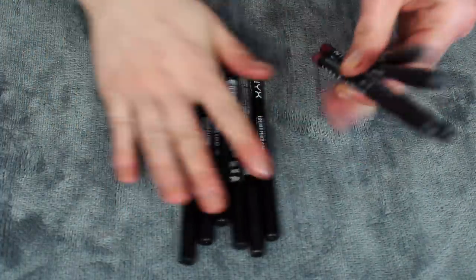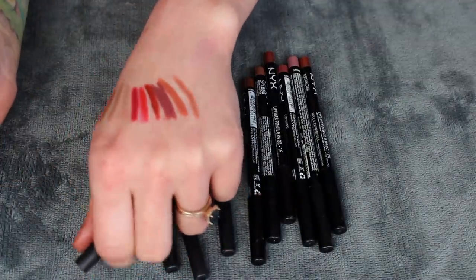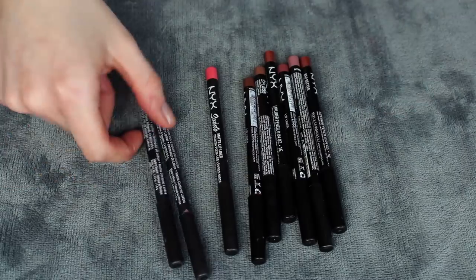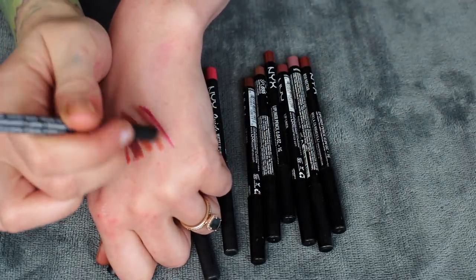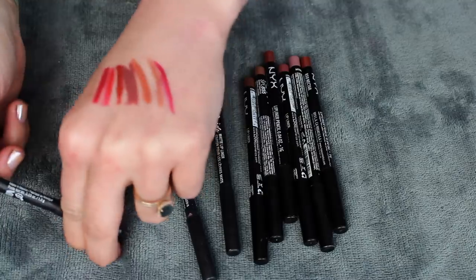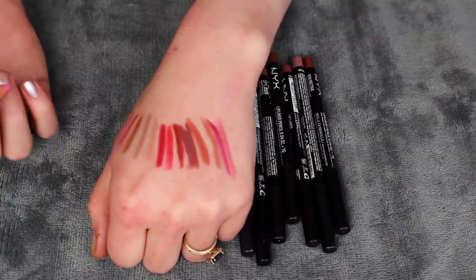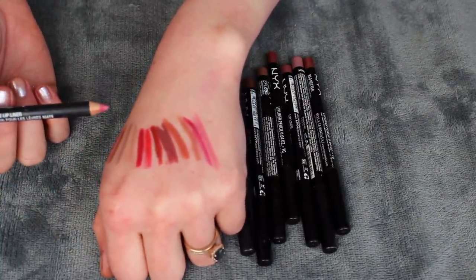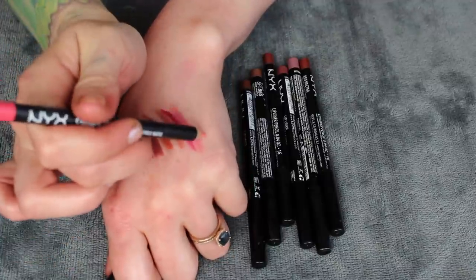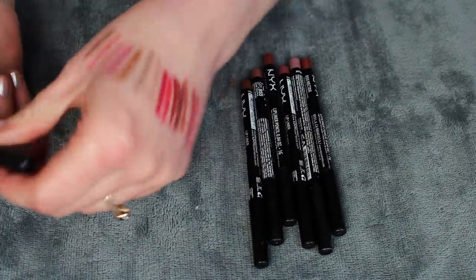Now I have these NYX ones. Looking at the Suede ones first since someone told me they're so good — though these are probably three-plus years old. Soft Spoken is very similar to the Lolita 2 I just swatched, so I'll pass this one. Cherry Skies is a pinky color — I don't feel like I need that one because of the Musée Beauty ones I'm keeping. Tea and Cookies is a pink, and I feel like I don't have one quite like this that I'm keeping, so I'll keep Tea and Cookies. Life's a Beach is more of a bright coral — I think I'll keep this one just for the heck of it since I don't have any others like this.